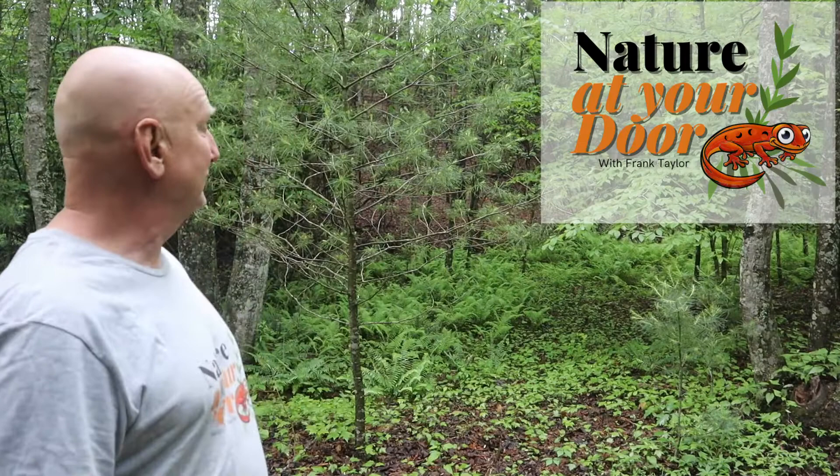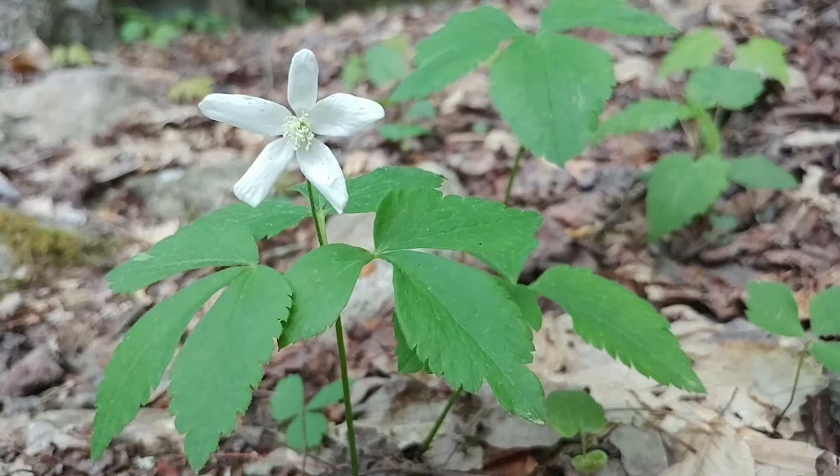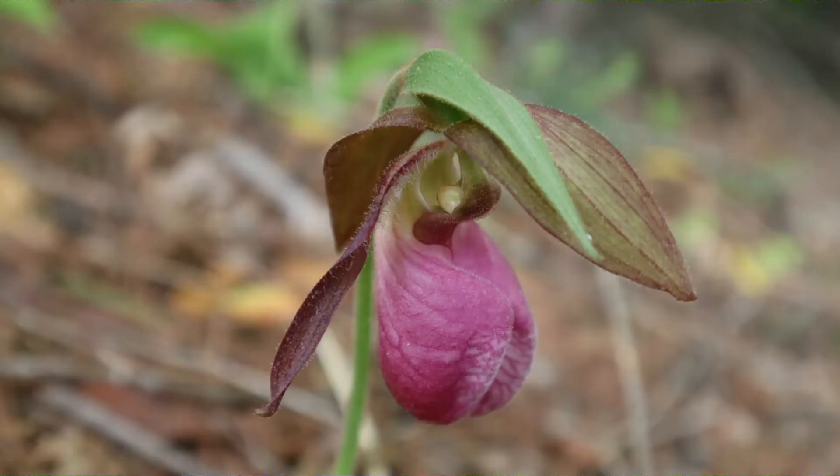Hi, this is Frank Taylor with Nature at Your Door. Today I'm out in the woods just behind my house, not far from my door, and there's a plethora of woodland wildflowers behind me. These are the spring woodland wildflowers that are ephemeral and come up once a year and flower. Among them is Canada Mayflower, Thimbleweed or Windflower, and a bunch of other ones, but also a very special one that I'm going to feature today.